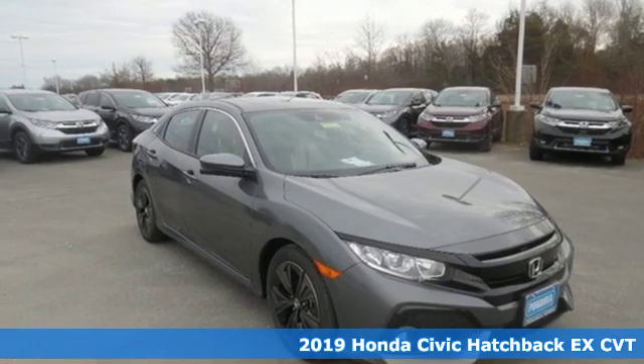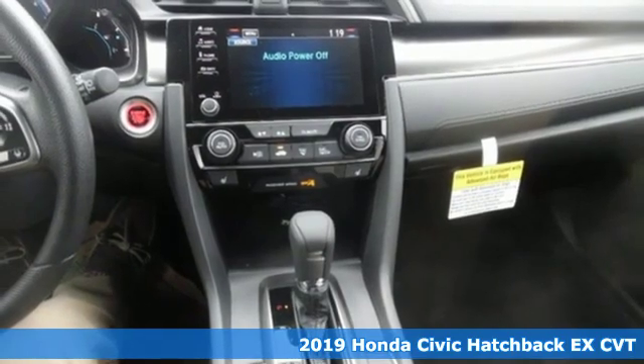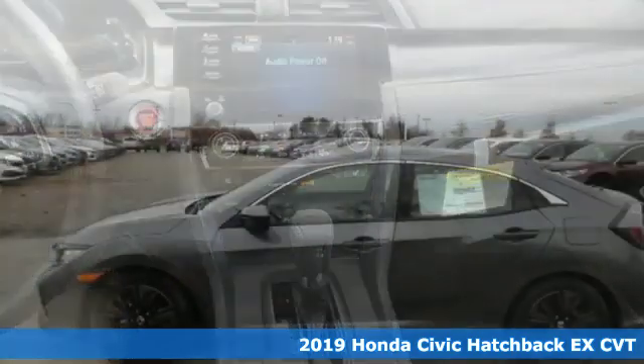Here's a new 2019 Honda Civic Hatchback. Every Honda's designed with the driver in mind. It comes with great features you'll love.